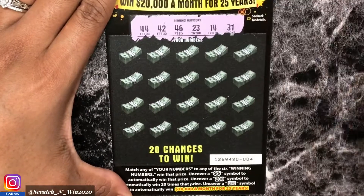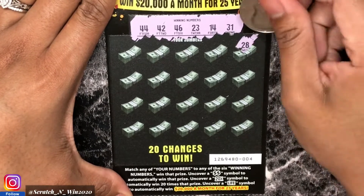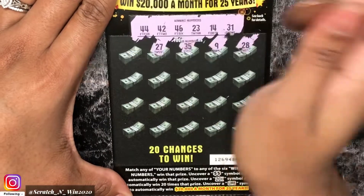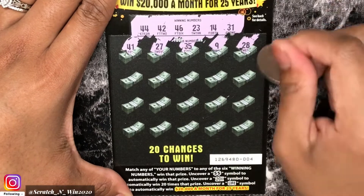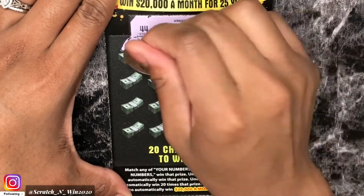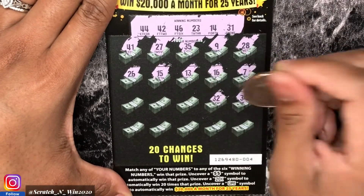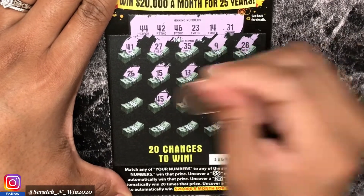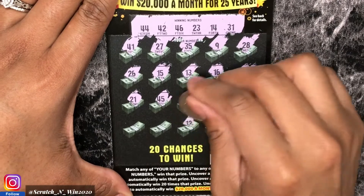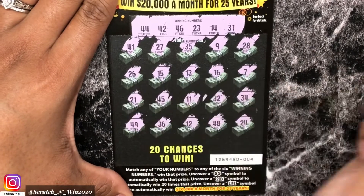This is ticket four. Our winning numbers are 44, 42, 46, 23, 14, and 31. Let's see what we can find. First number is 28 — no match. 35, 27, 41 — one off. Then 16, 13 — one off. 26, 34, 32 — another one off. 11, 45, 21. Last row: 24, 48, 12, 36, and 49. This one is a loser, but it's all good.